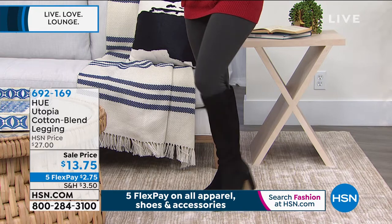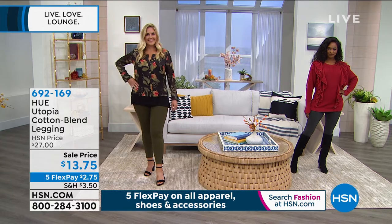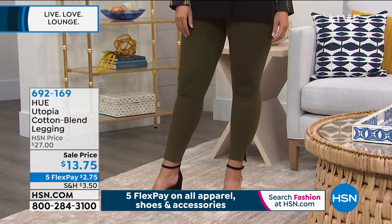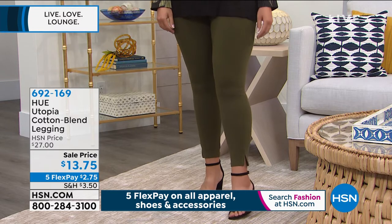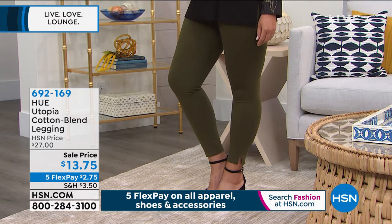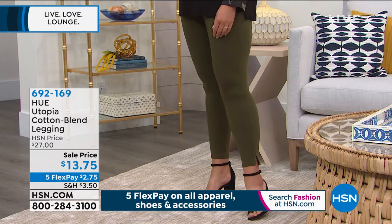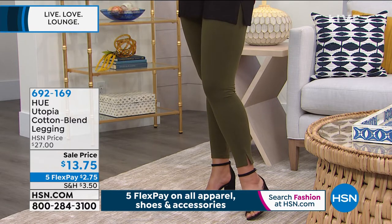Think about when you go on vacation — it's so hard to choose what you're going to wear. You don't know what the weather is going to be, where you're going, or what you're going to be doing — sightseeing during the day, having a nice dinner in the evening. These are really perfect to take you from whatever you're doing through the day straight into the night, and they're so easy to pack. I've got mine rolled up right here. What else can you pack in your suitcase that can take you from day to night, from activity to activity, that is about the size of a pair of socks?